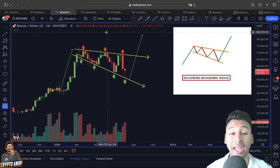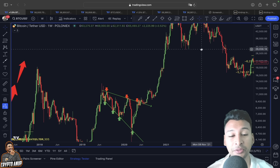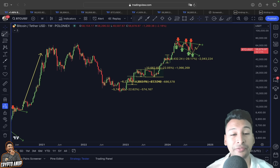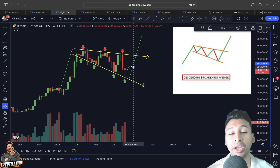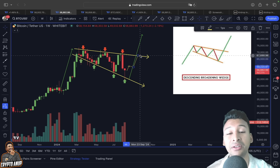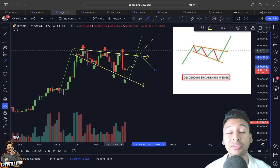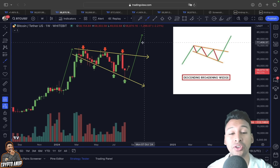If you zoom out and look at this descending broadening wedge — just like past price action when we broke out of a similar pattern and had an actual markup phase — the same thing could be happening here. After testing support on the lower trend line, Bitcoin could be preparing for another continuation to at least around $60,000–$61,000 before choosing a direction. There could be a move bringing Bitcoin back above $60,000 before the actual trend direction is decided.